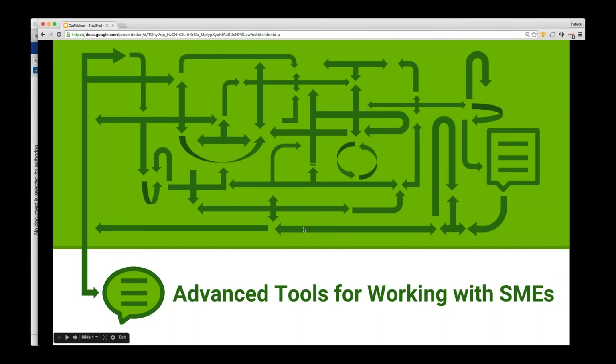Hi everybody, thank you for coming to our webinar today. This is a webinar between StepShot and EasyDita. The focus of our webinar today is taking a quick look at some really interesting advanced tools for working with subject matter experts, and today that's going to be StepShot.